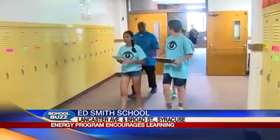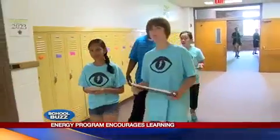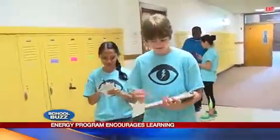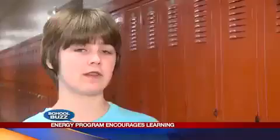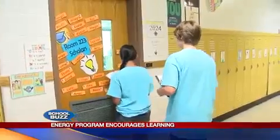Every week here at Ed Smith School, you'll find Natalie Ficus walking the halls getting a hands-on lesson in energy sustainability. She says, "I've learned that the school uses a lot of energy and we have to do as much as we can to take down our energy usage." And that's exactly what she's tasked with as part of the program called Kilowatch.